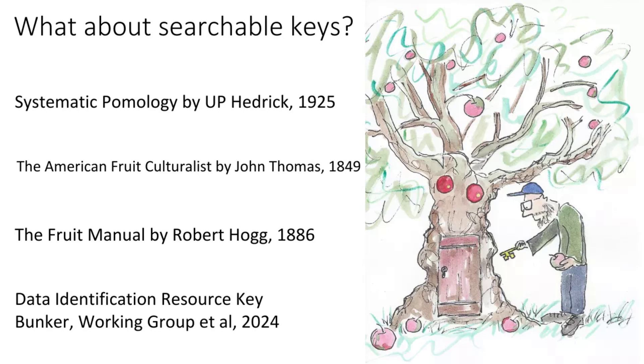The American Fruit Culturist by John Thomas is another famous earlier book — it has a key which is pretty good. The Fruit Manual by Robert Hogg is really difficult to use, but his writing is phenomenal. If you're into English apples — either ones imported into North America or what was going on in the UK — Hogg is the number one reference.